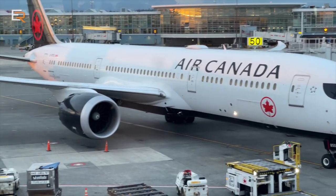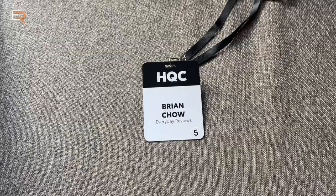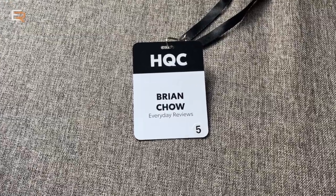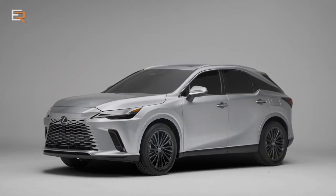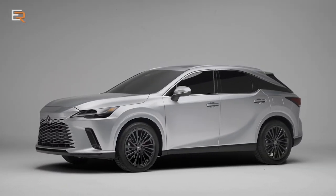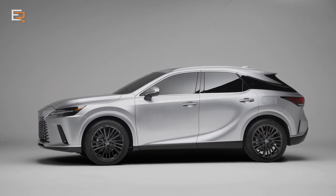This week we're in Texas for the HQ Confidential Lexus Toyota Showcase event. One vehicle revealed is the new Lexus RX, which is the OG of the luxury crossover world, and for 2023 it's getting a complete redesign.